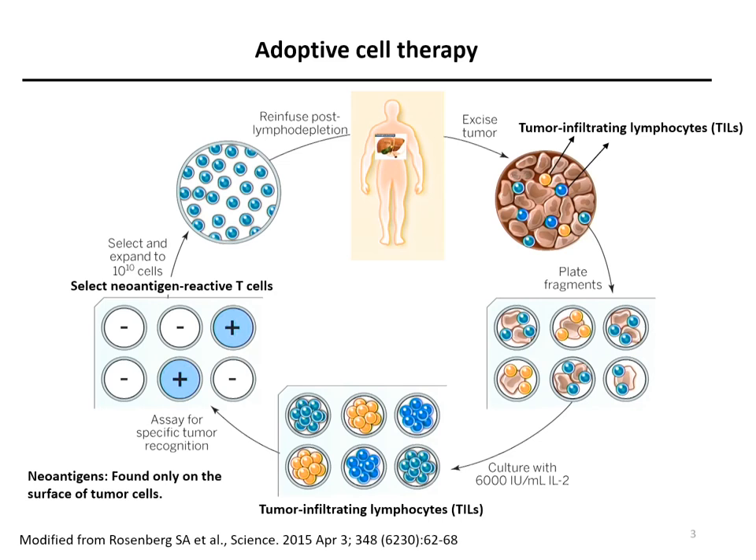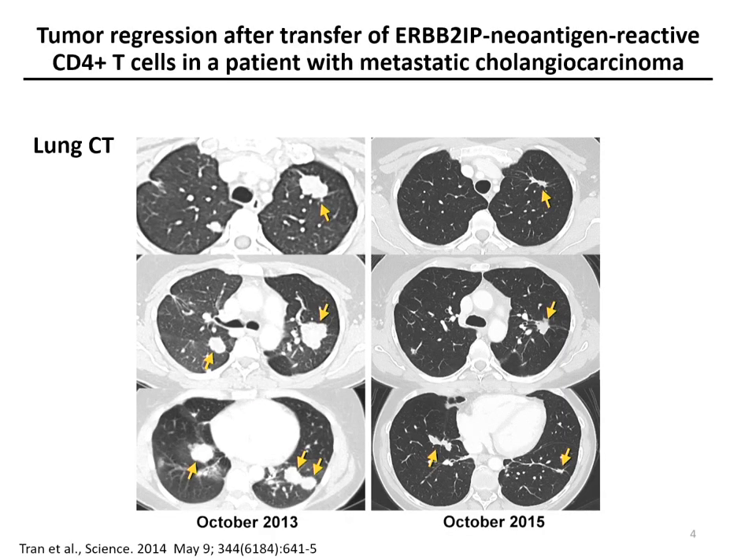We then select our neoantigen reactive T-cells, enrich and expand them, and infuse them back into the patient's body. In some patients, this type of therapy can work. For example, here is the lung CT from a patient with metastatic cholangiocarcinoma. On the left, before treatment, you can see the tumor lesions. After being treated with 126 billion T-cells targeting a unique neoantigen ERBB2IP, we can see tumor regression that lasted almost three years.